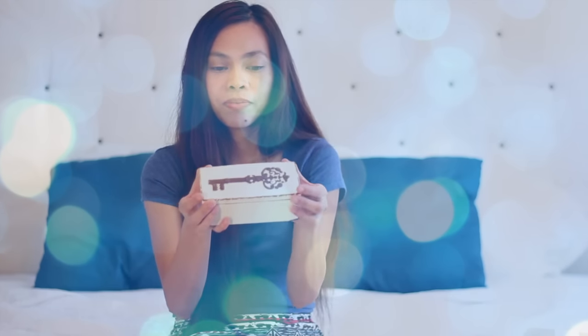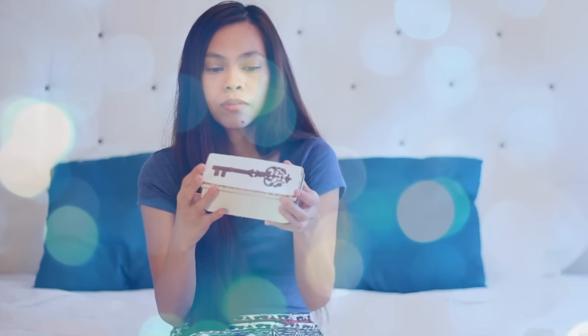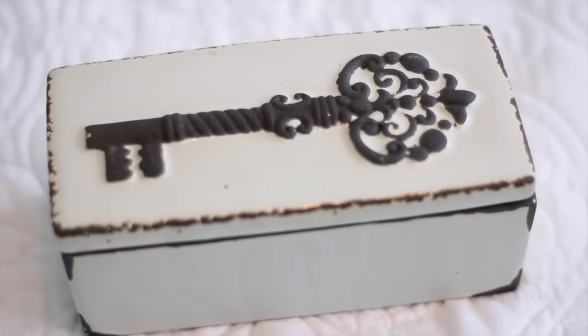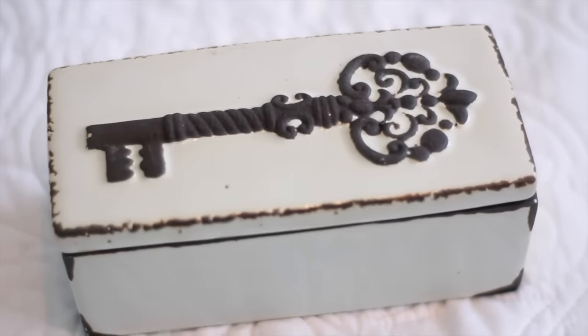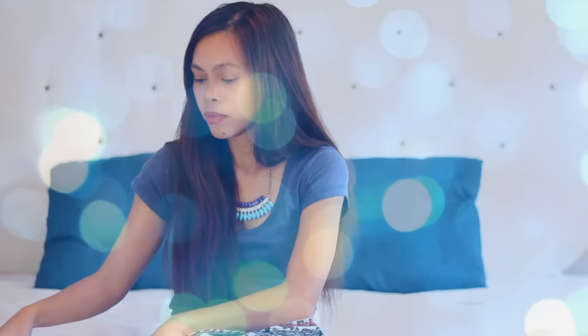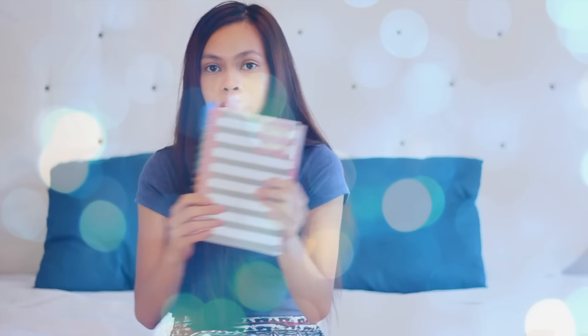I was just looking in the clearance section and I found this — it's a ceramic rectangle box that has this really cool detail. This was $13 and I got it for $5, it was on clearance.